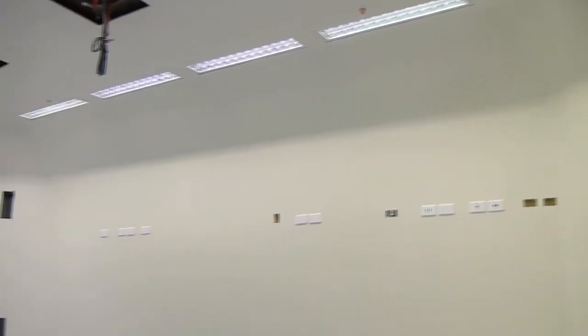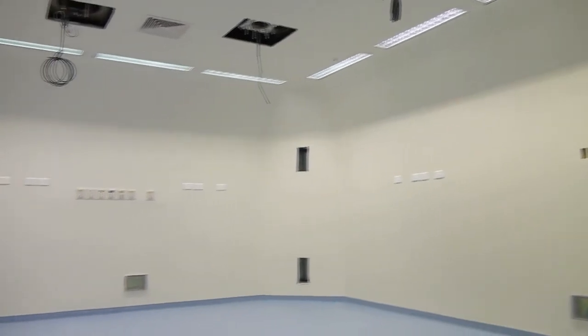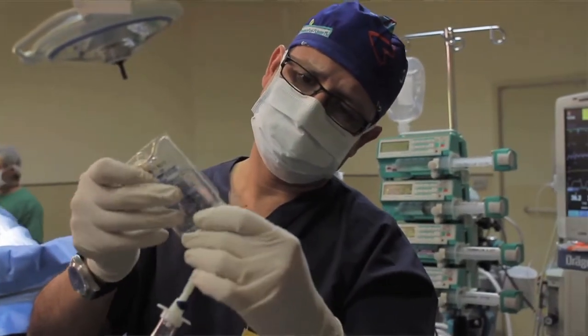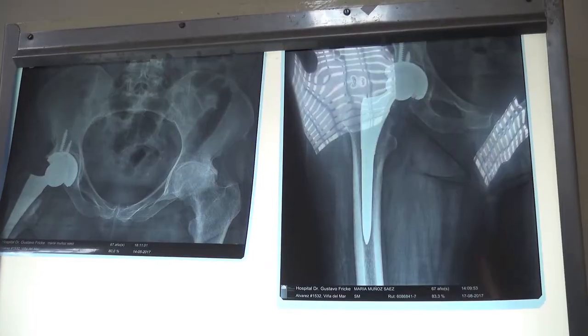From the equipment perspective, we are doing quite well. We have done a lot of work with all the engineering and biomedical engineering teams from the hospital and the health services, looking at requirements, and I think we are going to be very well equipped at this level.